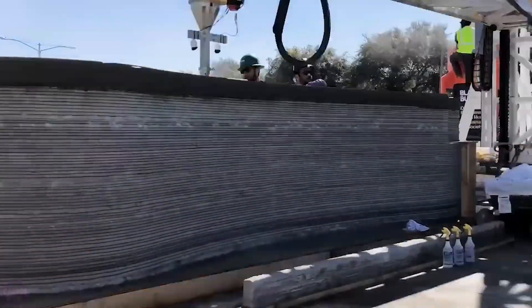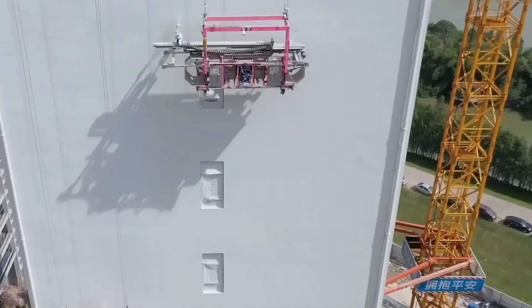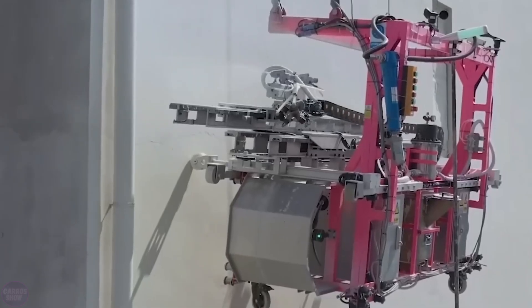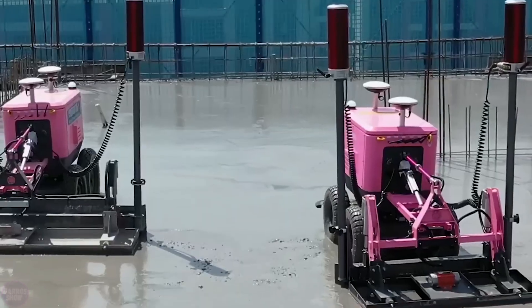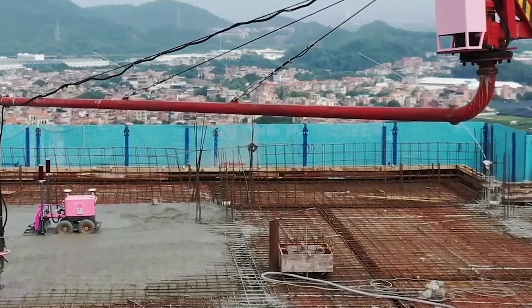The construction market is experiencing intense competition. The only way to get an order is to reduce service costs — and the solution is to replace people with robots. This is exactly what happened at one of the construction sites in the Chinese city of Fushan. The machines used there can wallpaper, apply various types of coatings inside and outside buildings, and deliver construction materials to the work site.